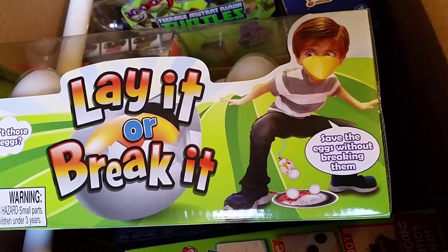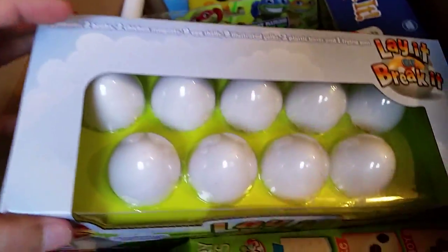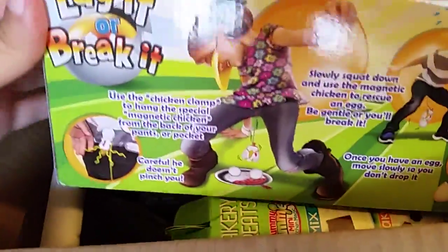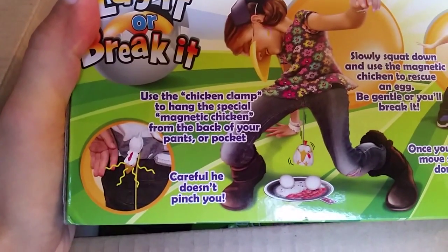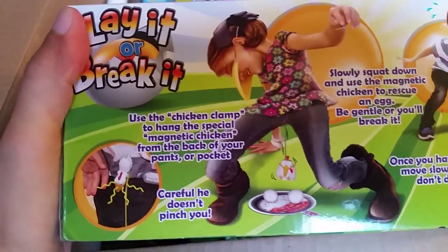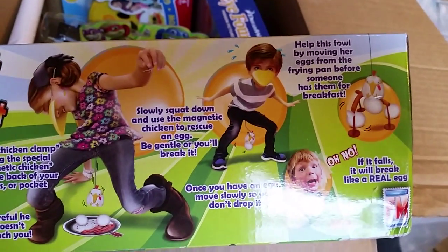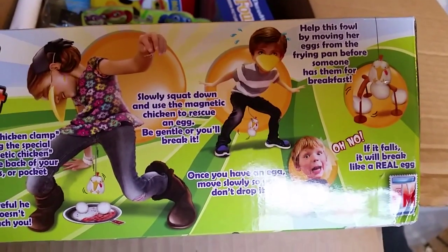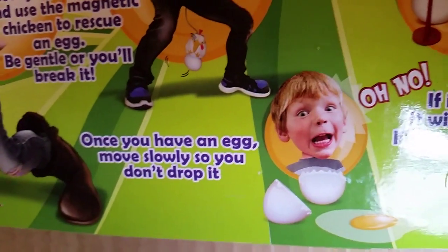Do you really use your butt? He used the chicken clamp to hang the special magnetic chicken from the back of your pants or pocket. We're definitely playing this. Slowly squat down, use the magnetic chicken to rescue an egg — be gentle or you'll break it. Help this pal by moving her eggs from the frying pan before someone has them for breakfast. If it falls it will break like a real egg.